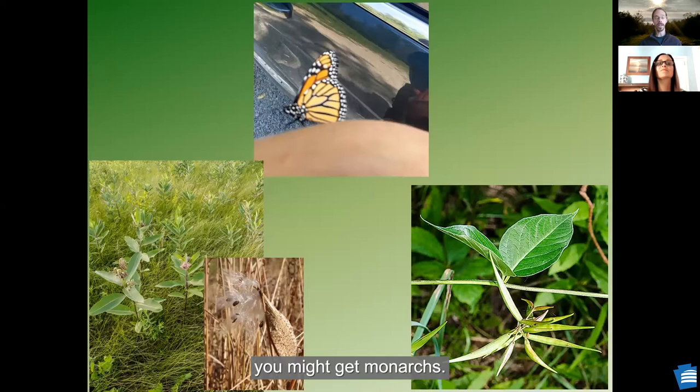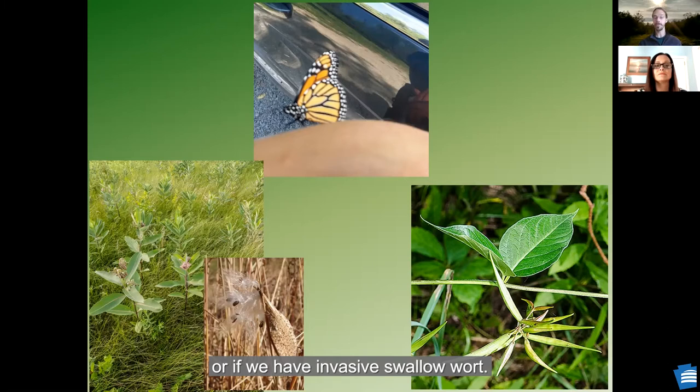If you have milkweed, you might get monarchs. This is a fuzzy picture, but it's one that landed on me one day and I snapped a picture — it was a meaningful experience. I don't think anyone wants to live in a world where we don't have monarch butterflies. But if you have no milkweed, or even worse, if you have that invasive swallowwort species in the bottom right, the swallowwort takes over habitat from our native milkweed. It's chemically similar enough that it can trick monarch butterflies into laying eggs on it, and the caterpillars can't survive on swallowwort.